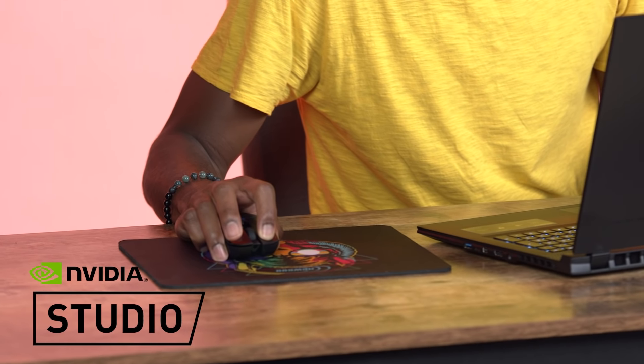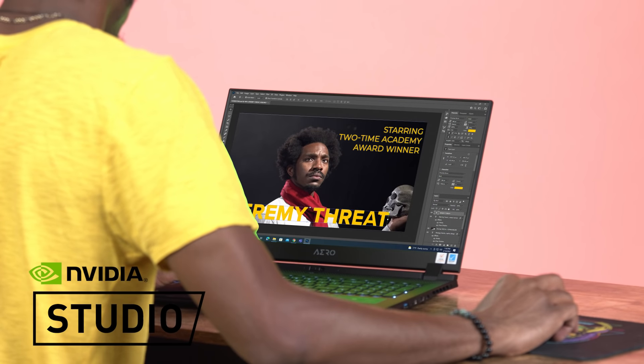Even when you're designing at home or on the go, you still need to make sure your tools are as precise as possible. The last thing you want to do is promise your project is going to look one way and then deliver something totally different in the end.